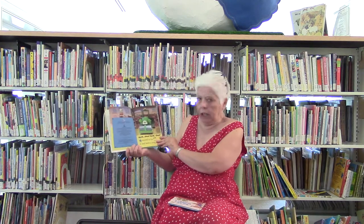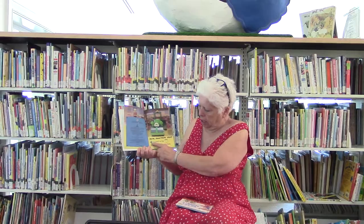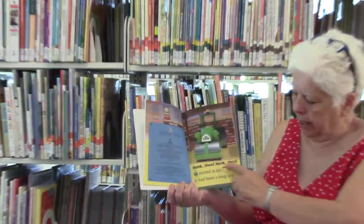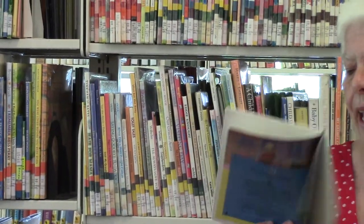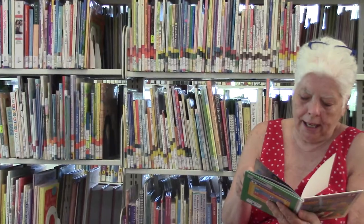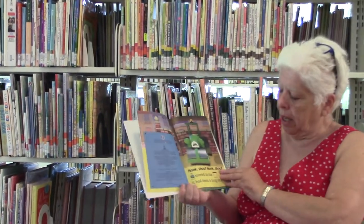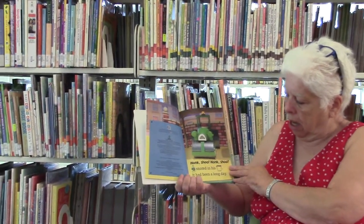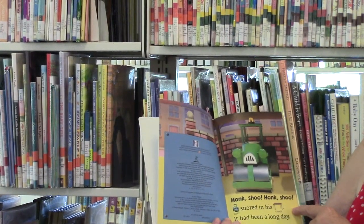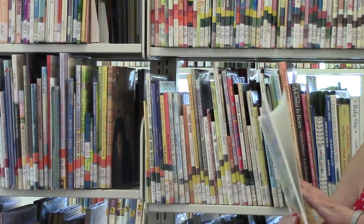Honk! Honk! Shoo! Shoo! Raleigh started snoring in his garage — it's called Runaway Raleigh, and it's by Allison Inches and done by Simon Press. Honk! Honk! Shoo! Honk! Shoo! Snored in his garage. It had been a long day.